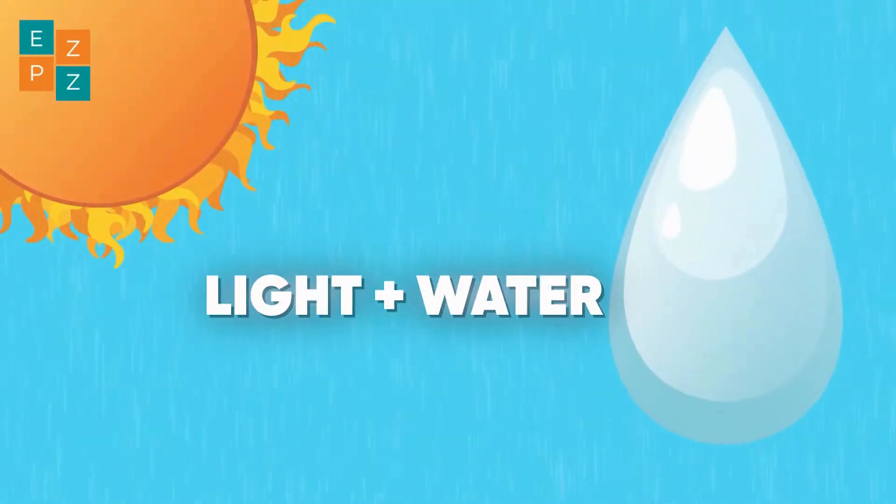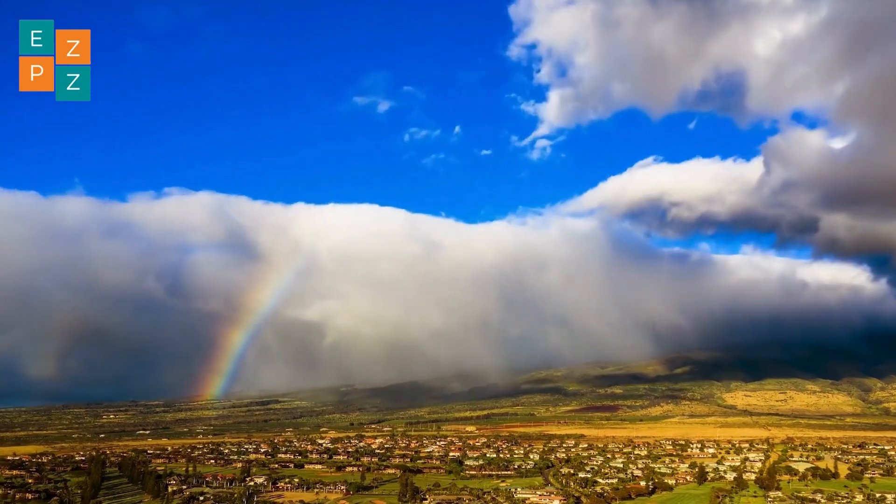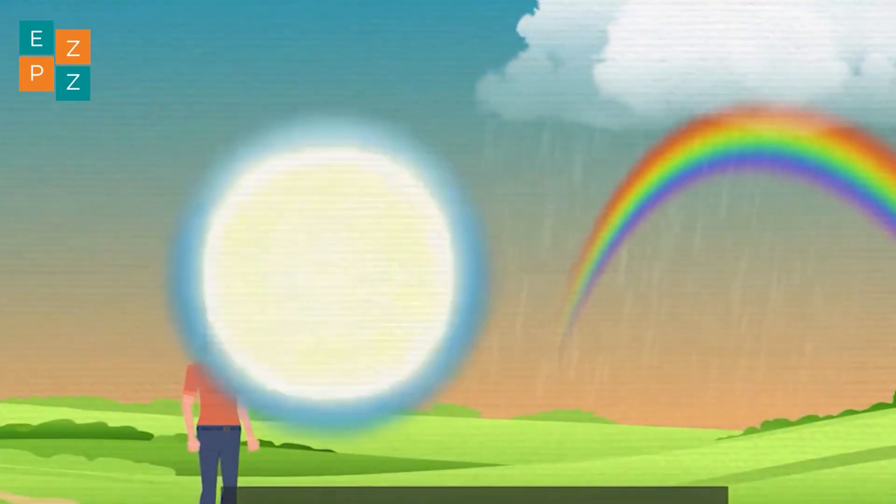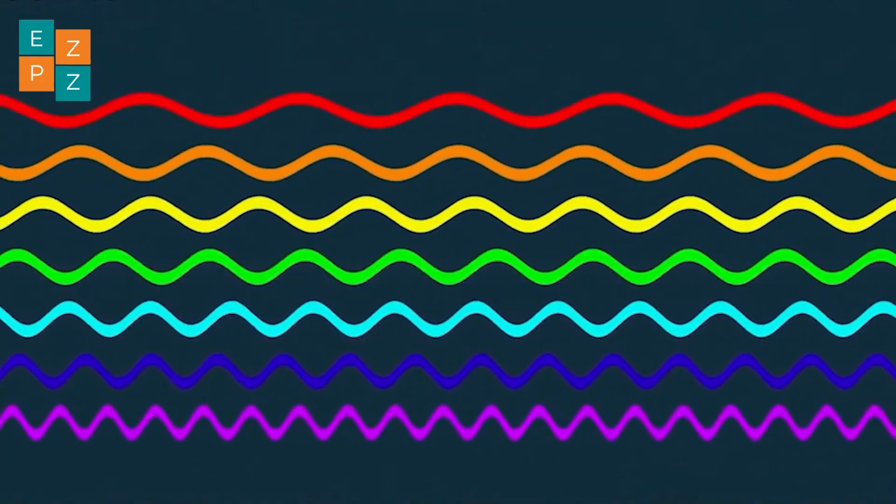Rainbows are all about light and water working together. Here's how it happens. Sunlight, which looks white to our eyes, is actually made of all the colours of the rainbow: red, orange, yellow, green, blue, indigo and violet.